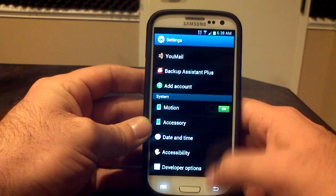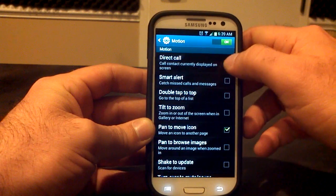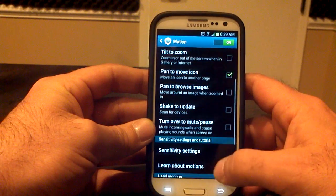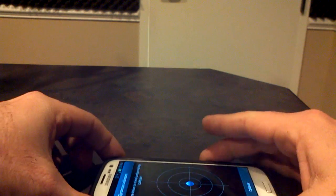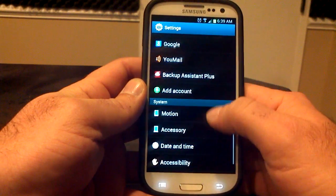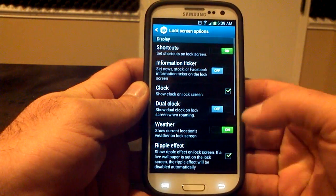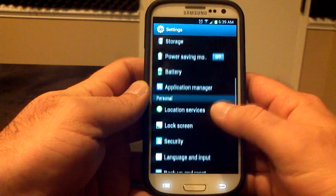The rest of the menu — date and time, all your motion settings are here as well: direct call, smart alert, double tap to stop, tilt to zoom, pan to browse messages, sensitivity settings. You can go in here to gyroscope calibration and lay the phone down on the table and calibrate it. Different accounts, security, lock screen options — you're not going to have the AOSP lock screen yet, so it's going to be the stock TouchWiz lock screen options.